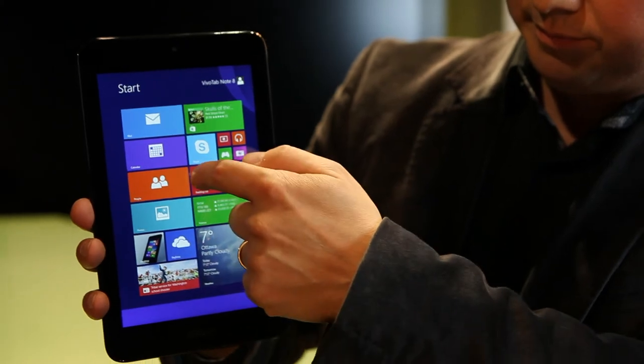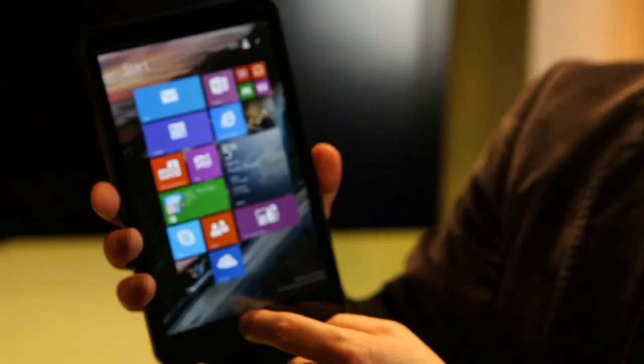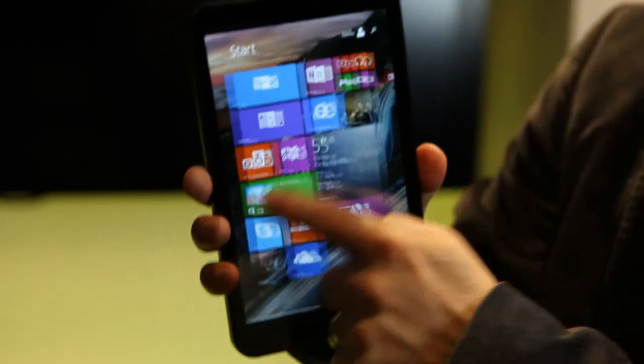People love these devices — they're thin and light, they last all day on a single charge, they boot up right away, and they're great for reading ebooks and digital magazines. Using your fingertips is incredibly intuitive, and there's no shortage of apps or software to download that's free or close to it.